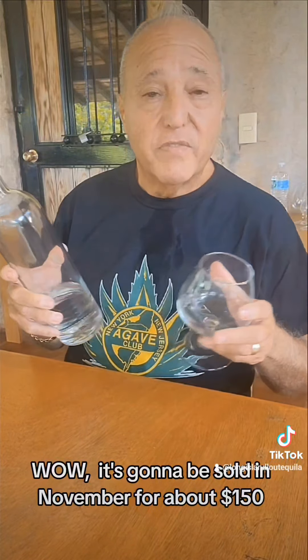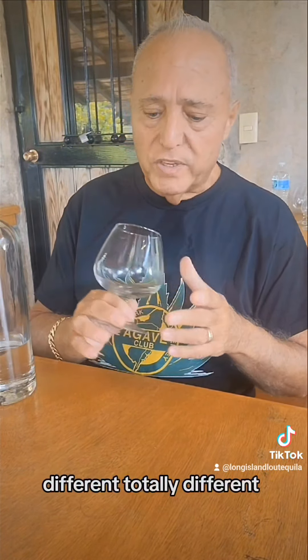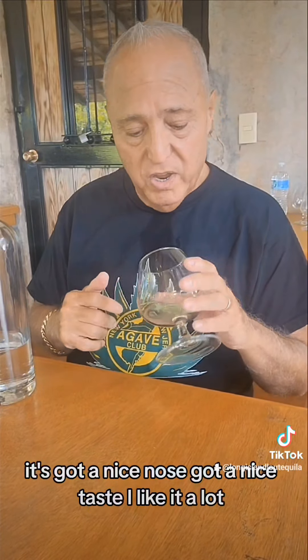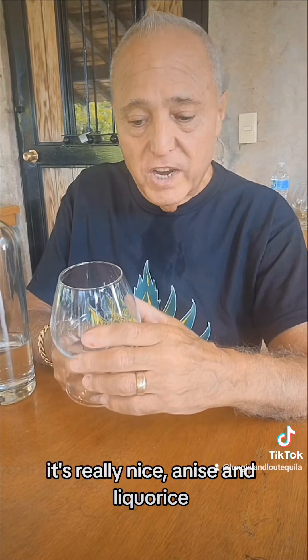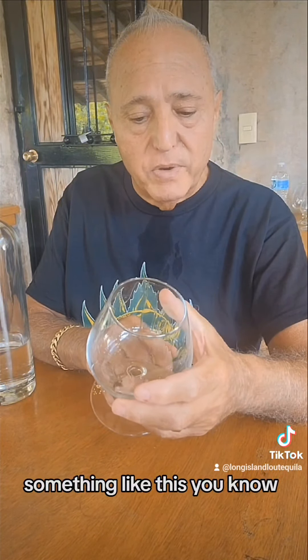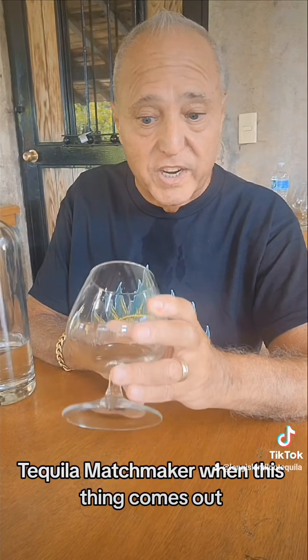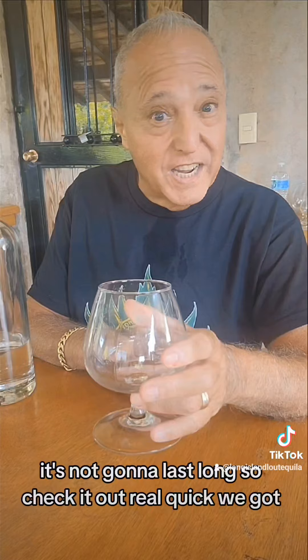Wow. It's going to be sold in November for about $150 — Siempre Muerto. You definitely want to check this out. It's got a really unique, totally different profile. It's got a nice nose, it's got a nice taste. I like it a lot. It's really nice. Agnes, licorice, mint, citrus. I would go with about a 90 on Tequila Matchmaker when this thing comes out. This is really good. I would check it out. This is the Siempre Muerto — it's not going to last long, so check it out real quick.